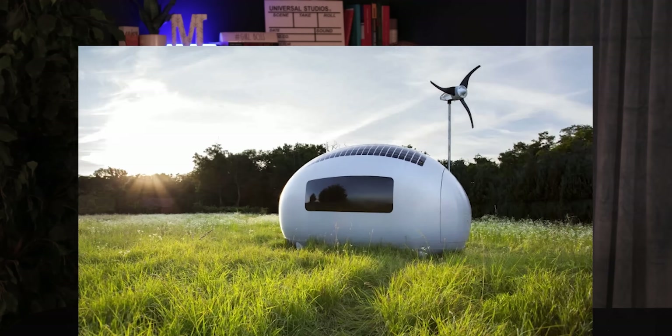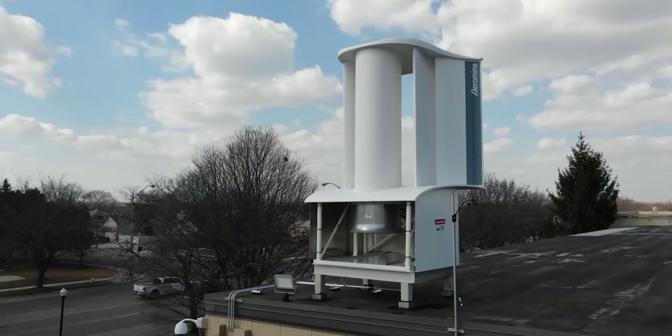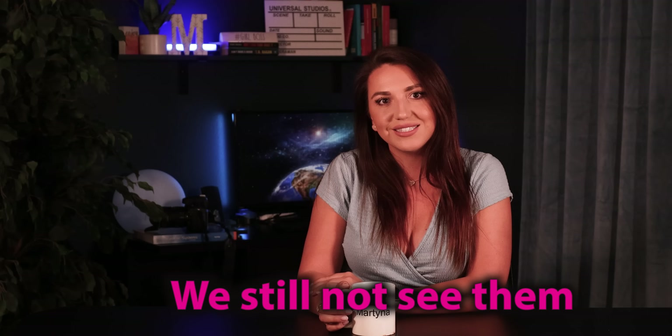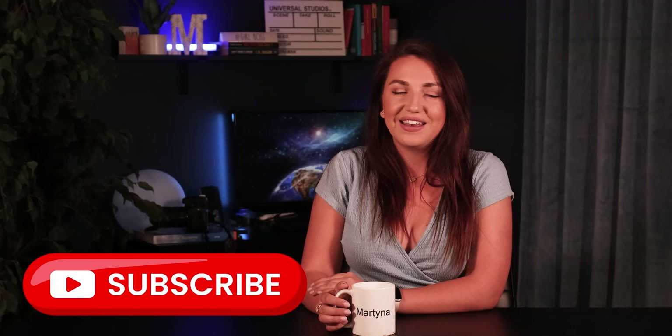Hi guys and welcome back to my channel. In today's video I want to dive deeper into the newest improvements to wind energy in the residential and small commercial sector, and hopefully answer the question: where are we with wind turbines for home use, and why after all this time do we still not see them on rooftops or in our backyards? If you find this video interesting, don't forget to subscribe. Now without further ado, let's get started.